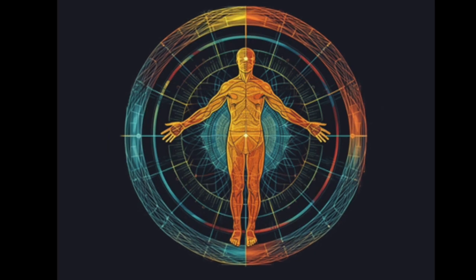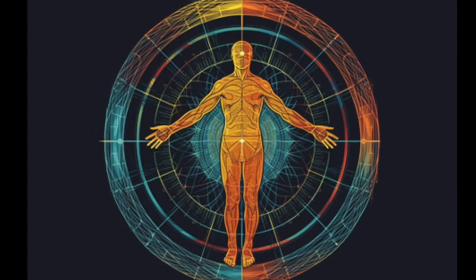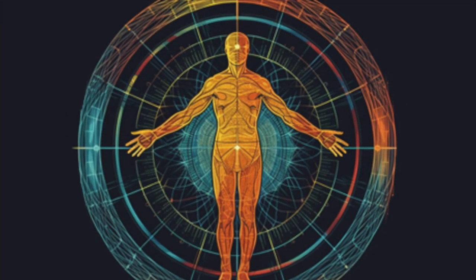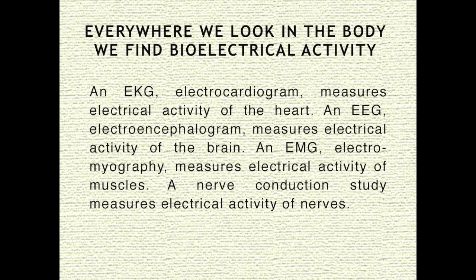Our body is made up of electrons, which are mostly space. Electrons, which travel around the nucleus of an atom, have a negative charge. Protons, which are in the nucleus of an atom, have a positive charge — an atom has a balance of negative and positive charges. Numerous technologies exist that measure bioelectrical activity: an EKG measures electrical activity of the heart, an EEG measures electrical activity of the brain, an EMG measures electrical activity of muscles, and a nerve conduction study measures electrical activity of nerves. Everywhere we look in the body, we find bioelectrical activity.